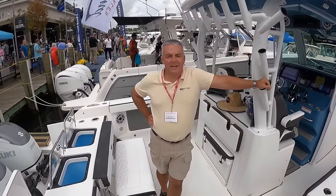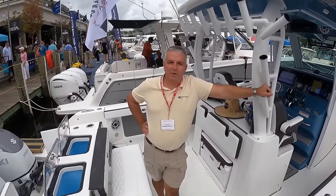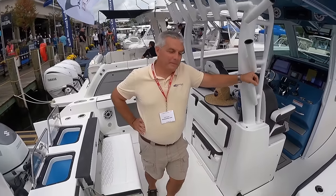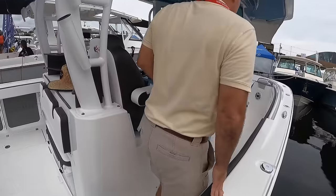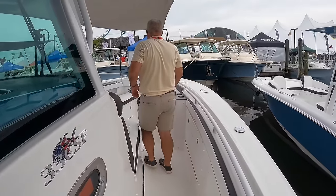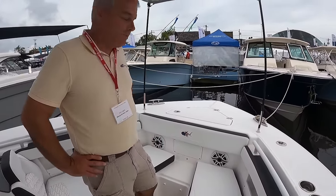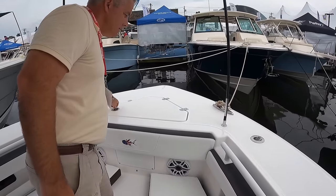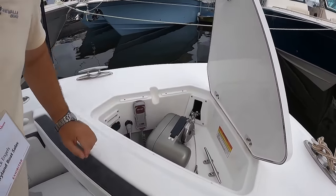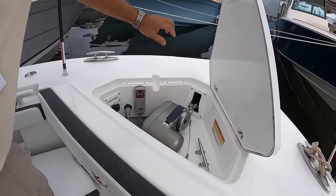Hey guys, how you doing? It's a beautiful day in Annapolis. Y'all come out and see us here with Raman Boat Sales. I'm going to give you a quick walkthrough of our 33 CSF, starting from the front and working our way back. All 33s come standard with a Ramanos and its own dedicated anchor locker with its own remote control, as well as a trolling motor pre-wire.